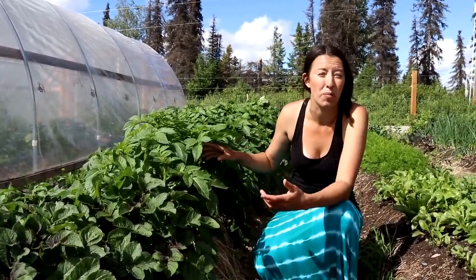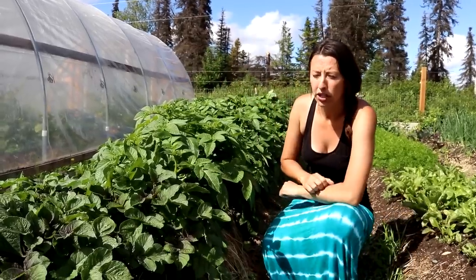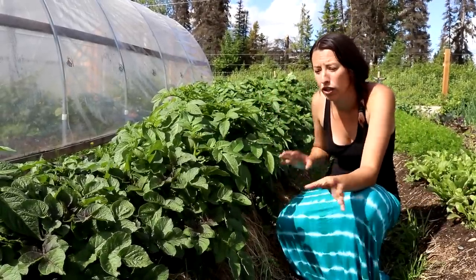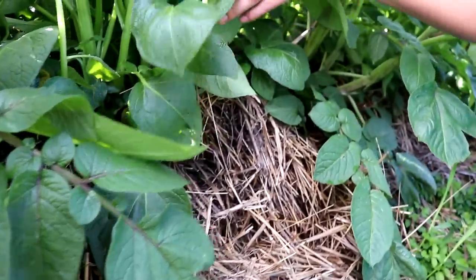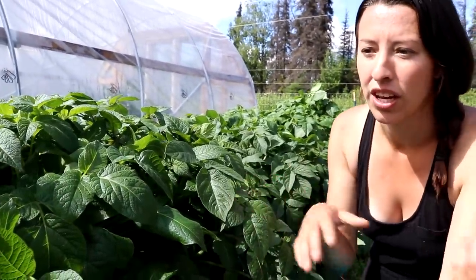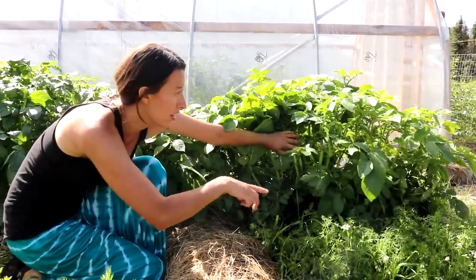Our potatoes are off to a great start and I can't keep up with them. We hill them two to three times during the season — first with soil, then with straw. Last year they got massive, coming out to the edge of the row on both sides. Some are even setting fruits, which we don't always see. The fingerlings are next and Eric and I are going to come along today to hill those up.